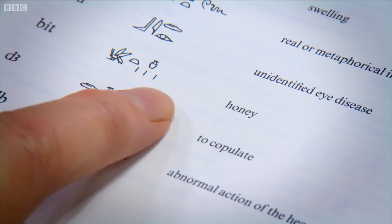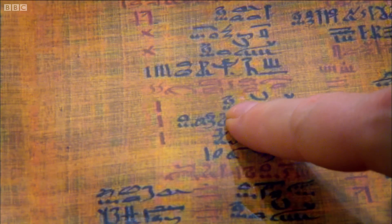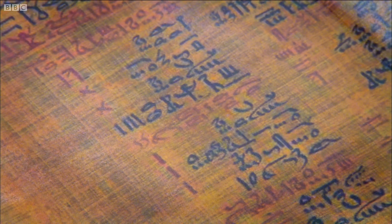Medical uses for sugar, mainly in the form of honey, have been around for thousands of years. Papyrus scrolls like these from ancient Egypt are some of the earliest written medical records, and it's absolutely fascinating when you go through them because you can see that honey is frequently mentioned as one of the key ingredients for treating wounds.